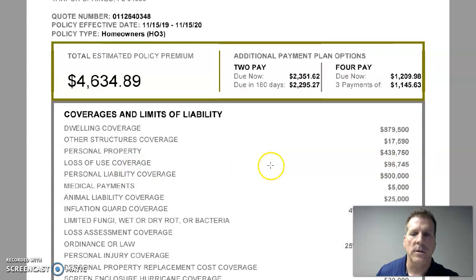Loss of use coverage pertains to situations where you have a claim and the house is uninhabitable while being repaired. The carrier could pay up to $96,745 for you to find new lodging — this would be renting a home, condo, or staying in a long-term hotel.